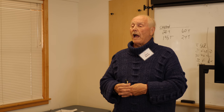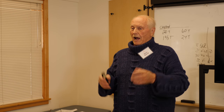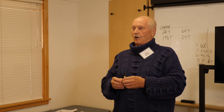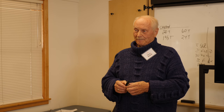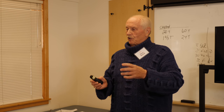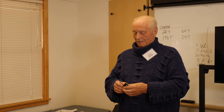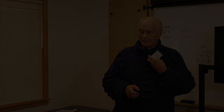Thank you and happy Earth Day — we wish you a happy Earth Day and a livable planet. Thank you.